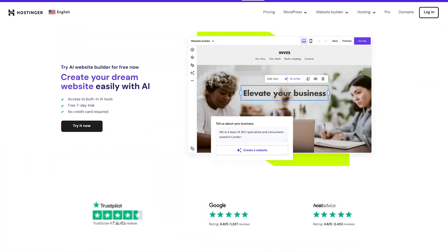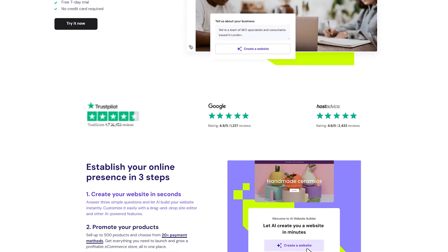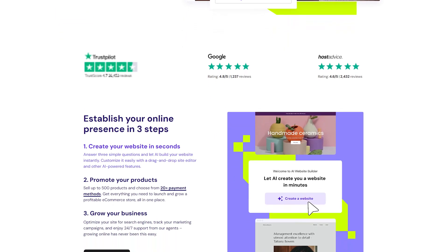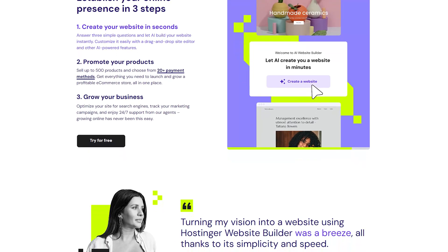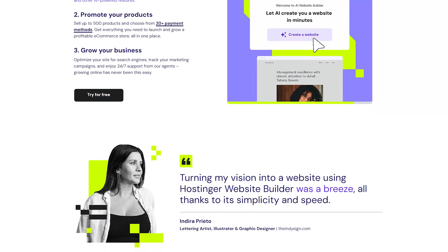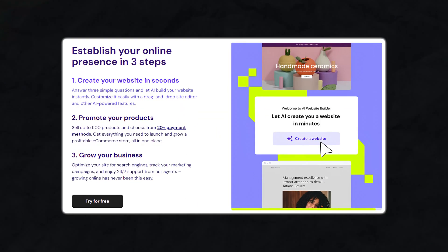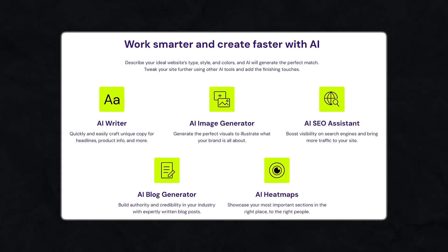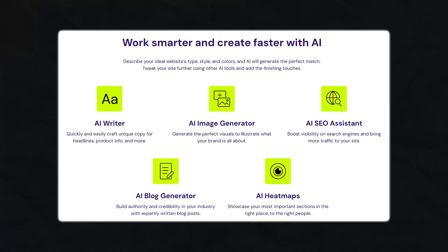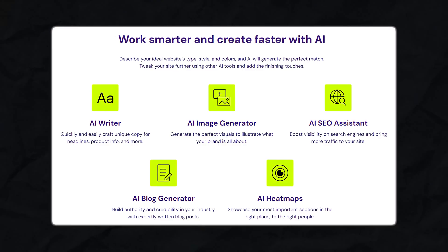Before we get started, we need to understand what Hostinger's AI website builder does. It's an all-in-one intuitive platform that uses artificial intelligence to streamline website creation. By answering just a few simple questions, the AI generates a fully functional and personalized website complete with tailored design, content, and color schemes. It features a drag and drop editor with easy customization, so no coding skills are required. It also includes powerful AI tools like the AI writer, AI image generator, and AI SEO assistant to help optimize your content and visuals.